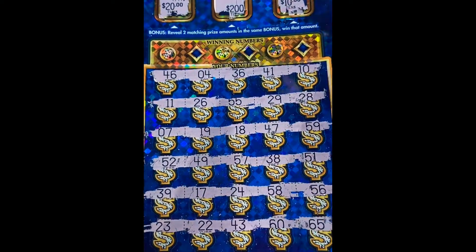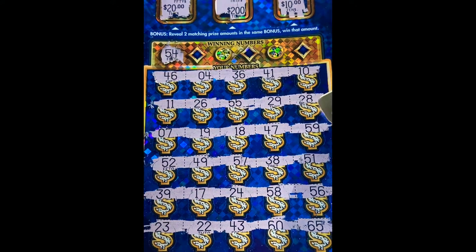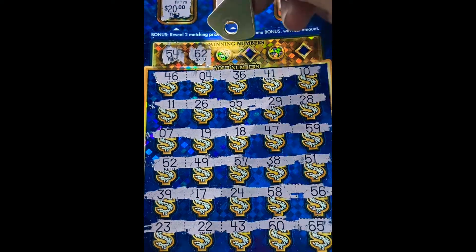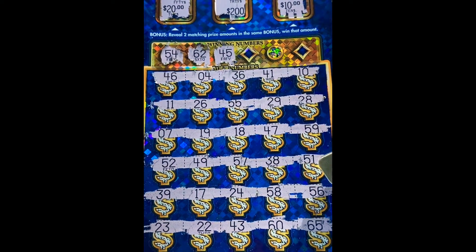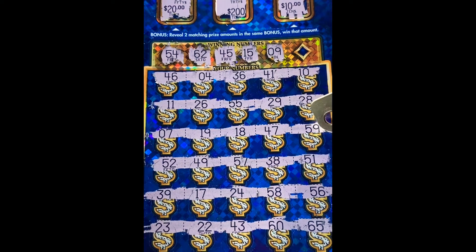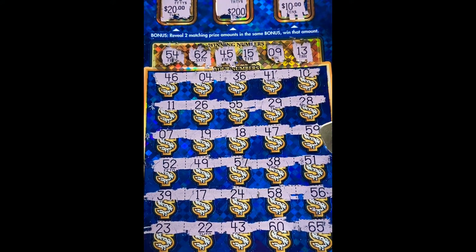Let's see if we can match a number. Is there a 54? We got a 55. Don't see a 54. What about a 62? Don't see that either. Can we get a 45? Don't see a 45. What about a 15? Nope. Is there a 9? Got a 19. Last number is a 13 - is there a 13? No, there was not. So this ticket was a loser.